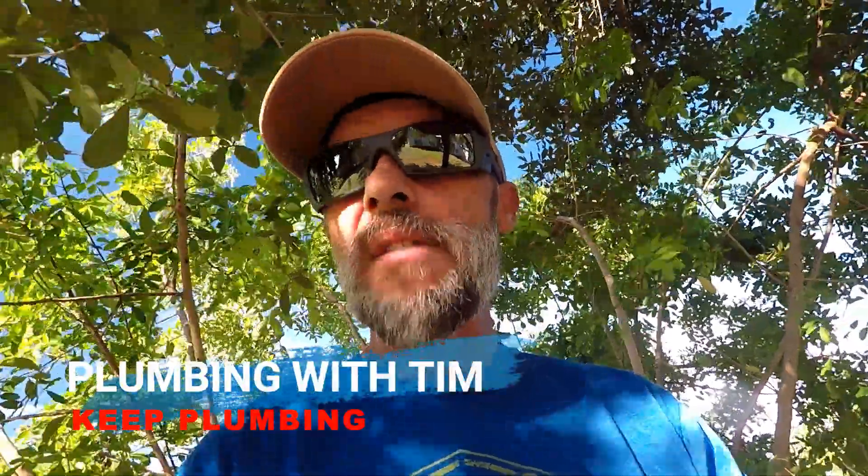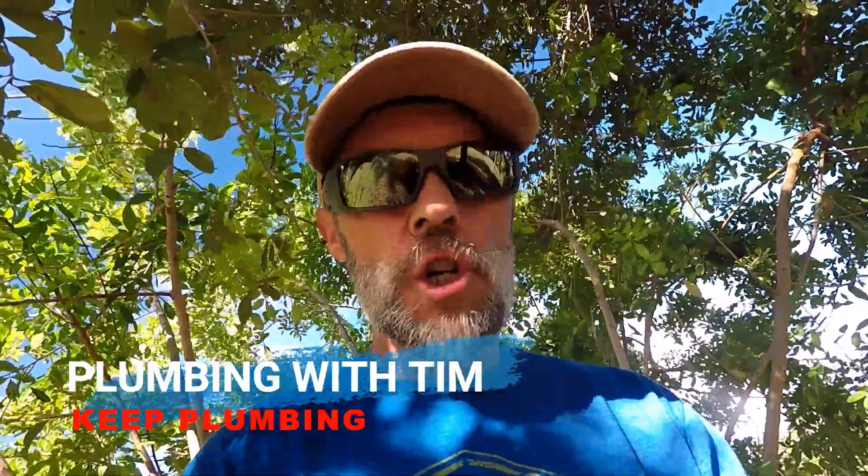Welcome my friends to Plumbing with Tim. Today I want to share with you five very useful plumbing tricks that everyone should know and you'll thank me. Let's get right to it.